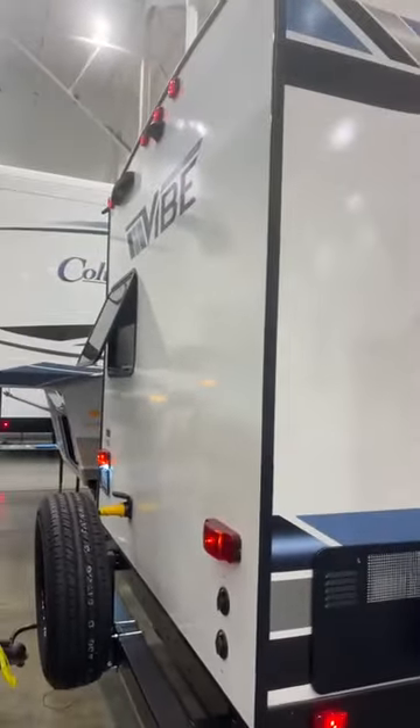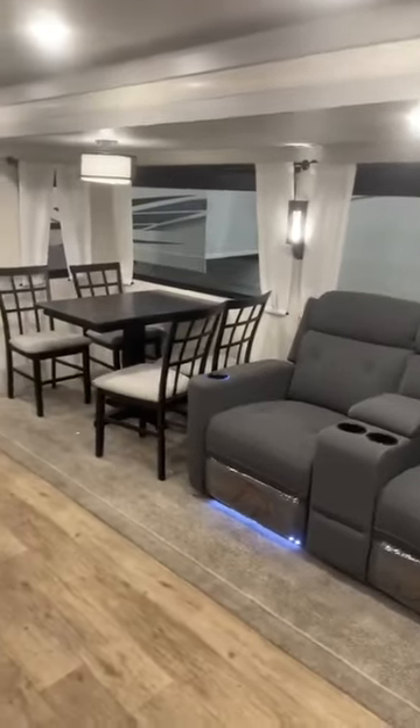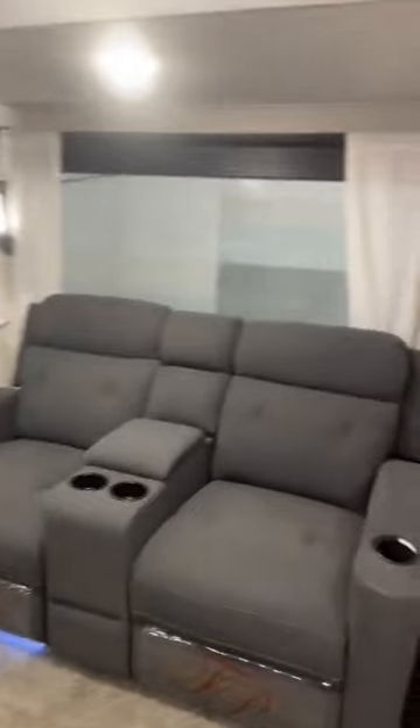Let's go take a look on the inside. Here we are on the inside of this brand-new floor plan, the Vibe 34XL. It's about 8,500 pounds dry and just under 40 feet, which is crazy for a Vibe.